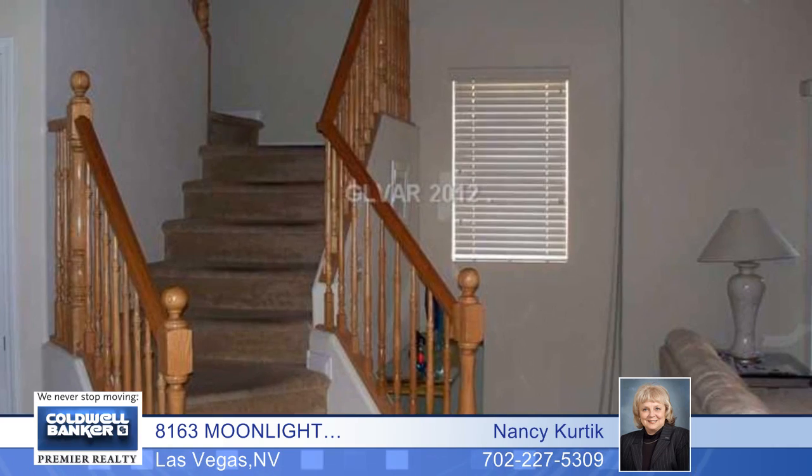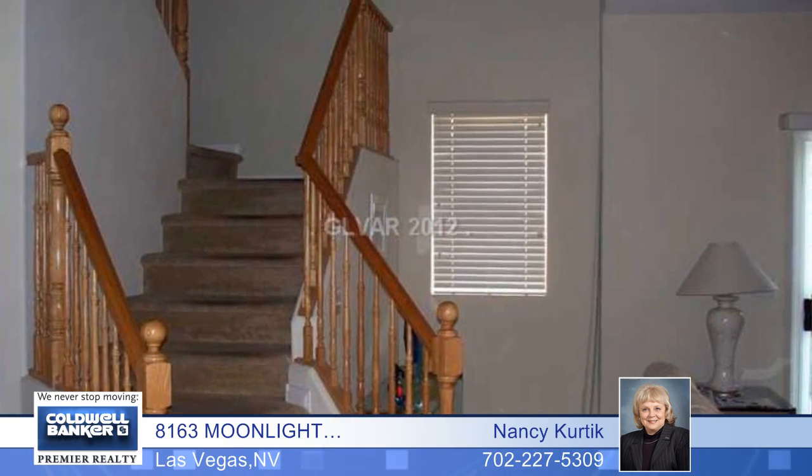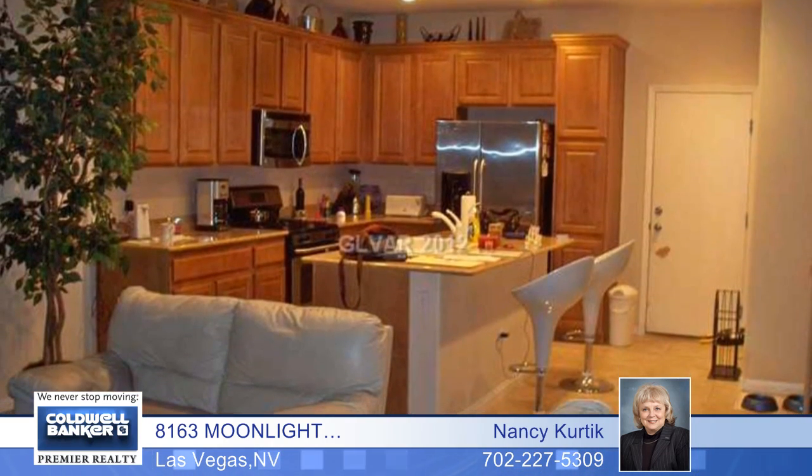Offered as a short sale with one lender, this is an inviting home with granite countertops in the kitchen, a kitchen island, and three bedrooms upstairs with a loft. The patio has a large custom slab with a planted area surrounding it.